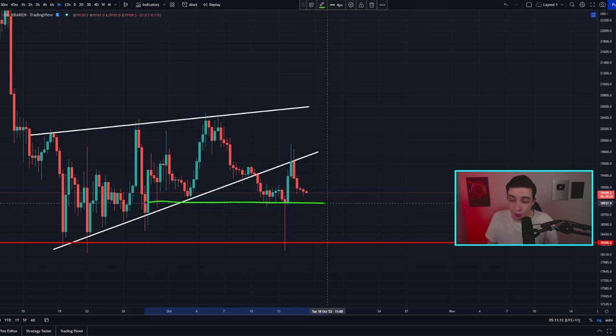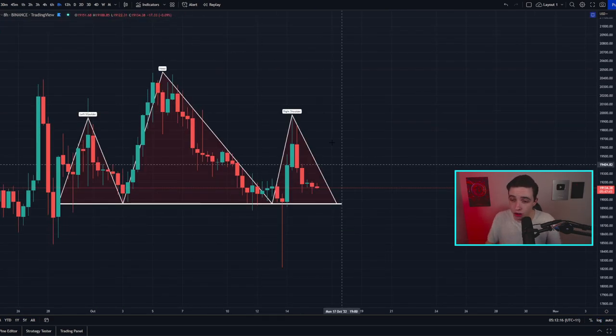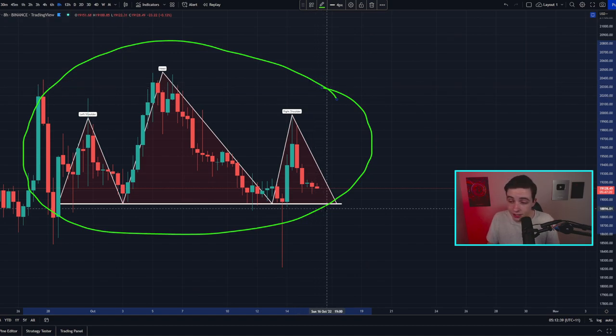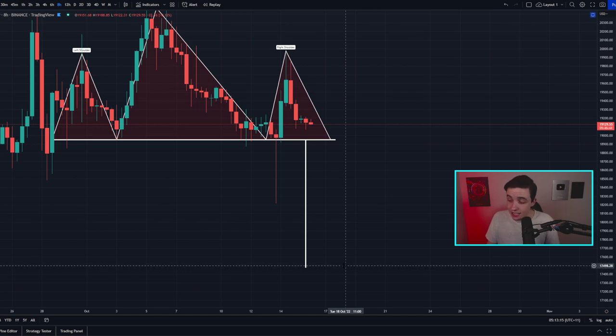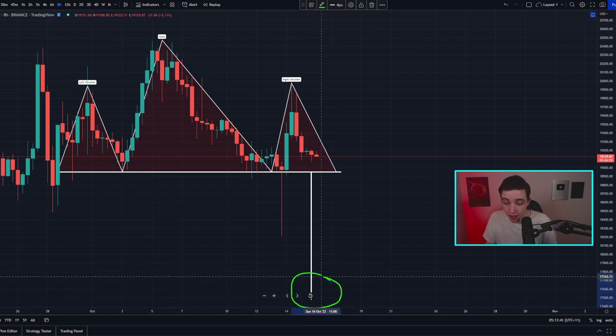Another reason why the $19,000 level is important is because on the eight-hour time frame we're potentially forming a head and shoulders pattern right now. We have a clear head and shoulders pattern still forming — it hasn't been confirmed because in order to activate a technical price target, we would first need to see the right shoulder complete with a confirmed break below the neckline, which is sitting close to $19,000. If that happens, it would set up a technical price target for this head and shoulders pattern at around $17,500, which is almost exactly where the June low is sitting. I want to make it clear that the $17,500 price target is not active while Bitcoin is still above the neckline.